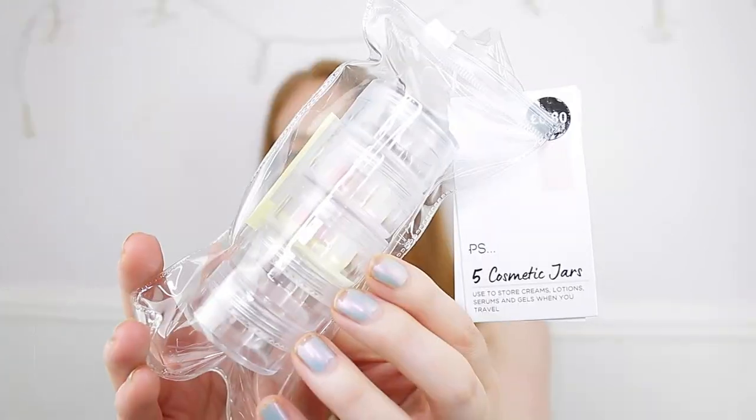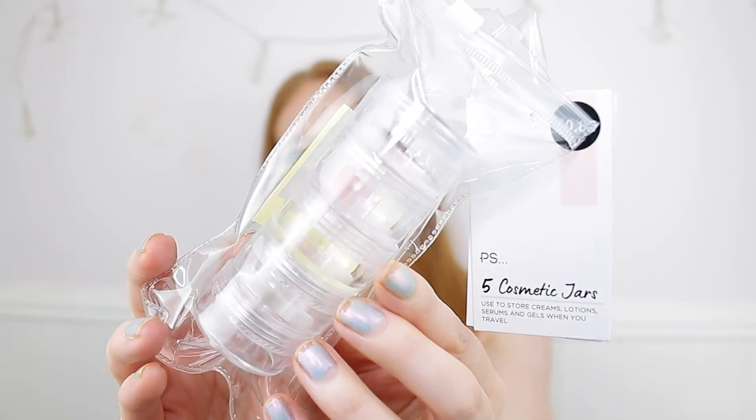Next I have my hair and skincare items, all in one bag. First I picked up these cosmetic jars — five for 80p. I love getting containers from Primark because they're so good for travel. I actually used one when I went to London to take some powder instead of the whole jar, and it saved so much room.